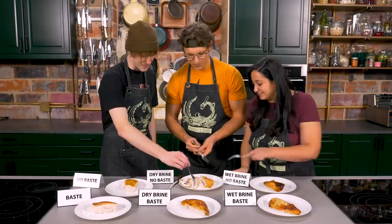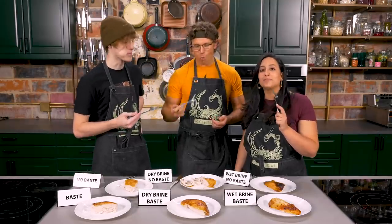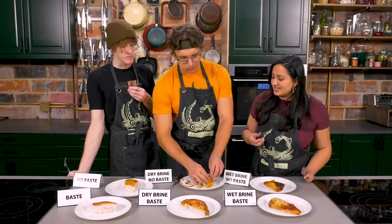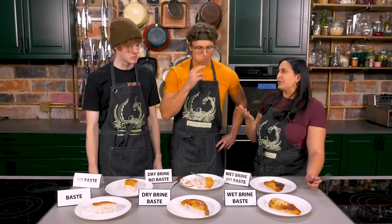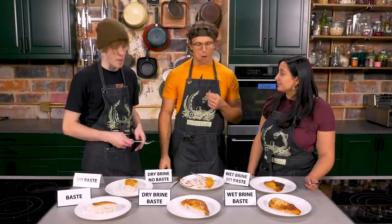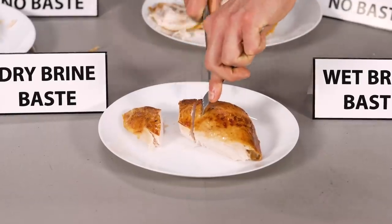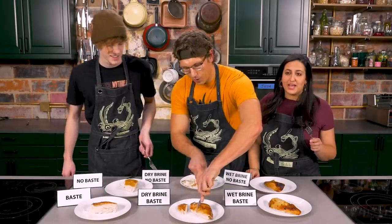Moving to the dry brine turkey: the skin is super, super crisp. Tasting reveals much better flavor than the control, though the meat has a distinctive snappy texture — almost like chewing through the peel of something, gumming in the back of the teeth. Josh explains it's similar to the difference between brisket and corned beef: all that salt soaking in gives the meat a snap. Josh, a self-declared basting hater, is completely shocked that basting yields much better results across the board.